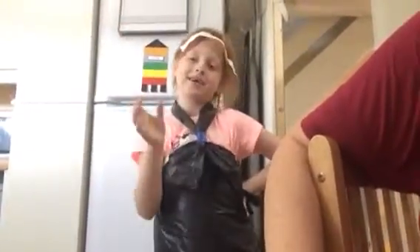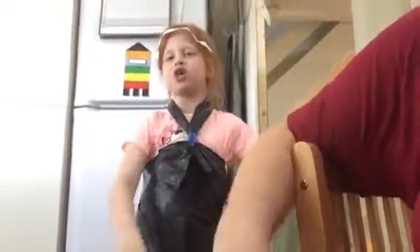Bye! Can't wait for your comments — don't forget to like and subscribe. I'm trying to reach a hundred subscribers.